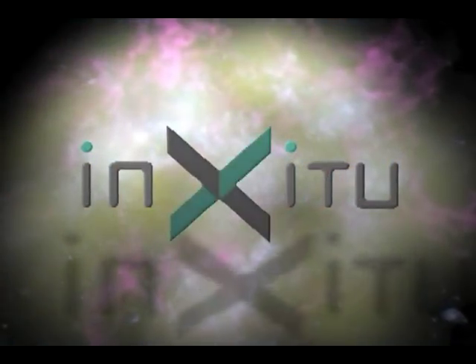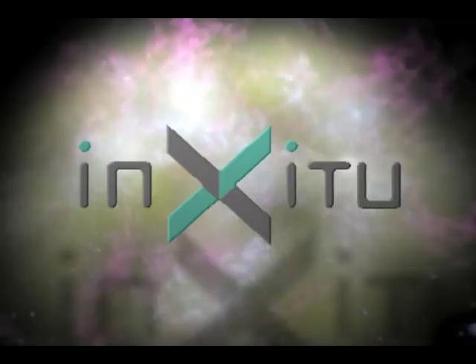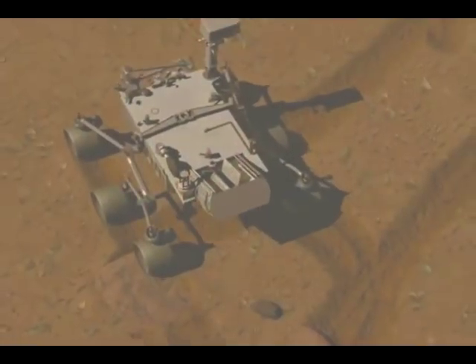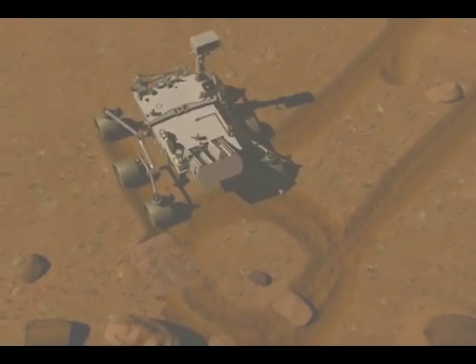In the world of science, research performed in situ means in the original position. As NASA explores the galaxy, inXitu Incorporated plans to have its technologies help with experiments done in place, wherever that may be.